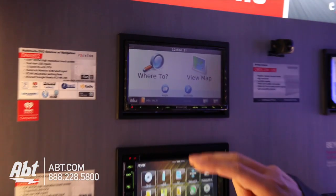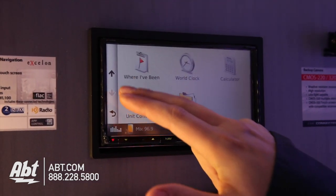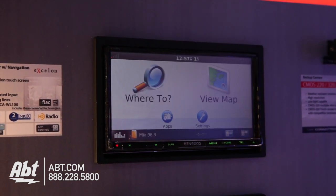Some other features in the app section — some of the other things that INREX offers is parking capabilities. So if you're driving downtown to the ballgame, a little P will come up, you hit that P, and it will tell you where parking is available and how much it costs. INREX also lets you see live photo cameras from Department of Transportation on the freeways, so you can see what traffic is like in real-time before you even leave the house.